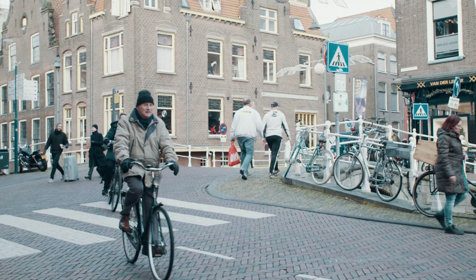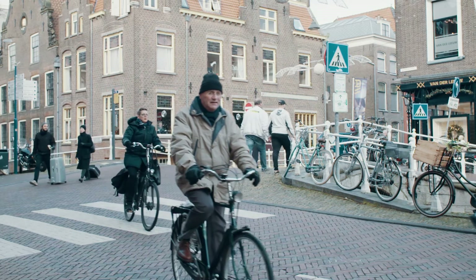Cities where pedestrians and cyclists behave quite erratically — we find that this is a high challenge for our self-driving vehicles.